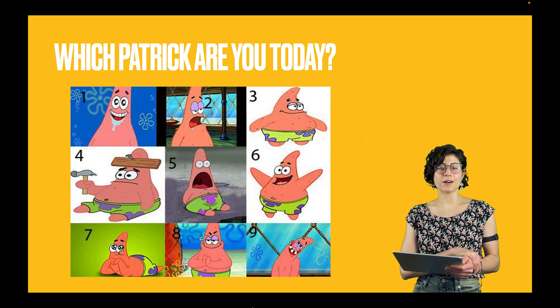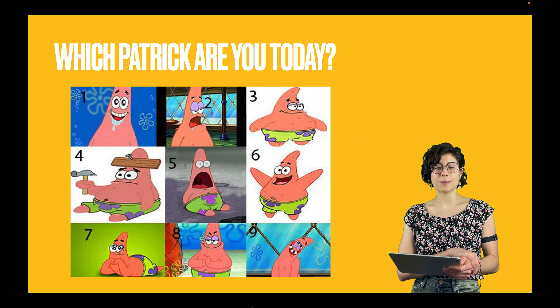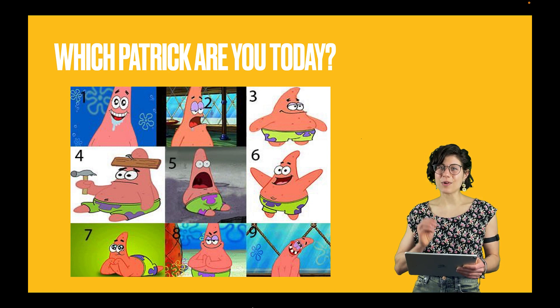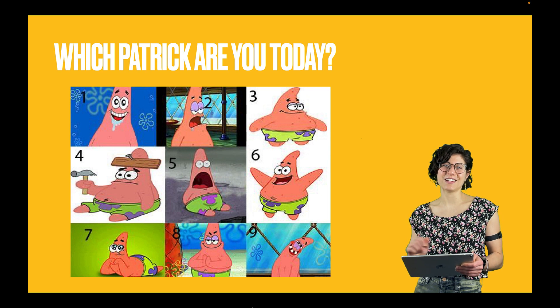I hope you are not number four or number two, but even if you are, that's okay. Please bear with me. I promise I am going to bring this back in a few slides.